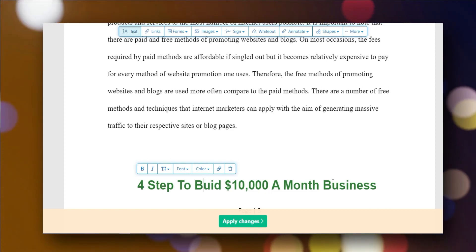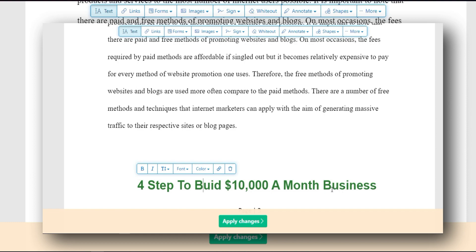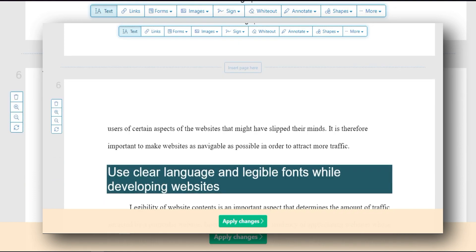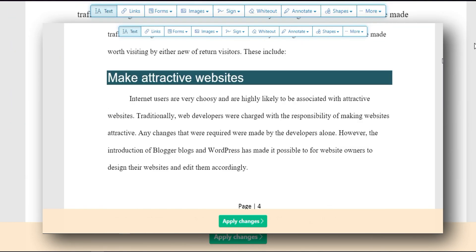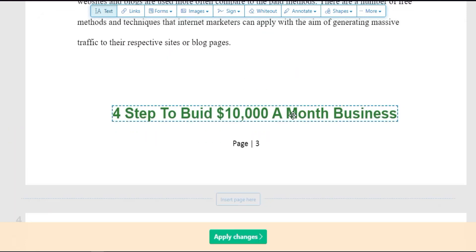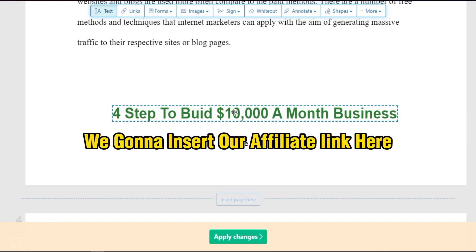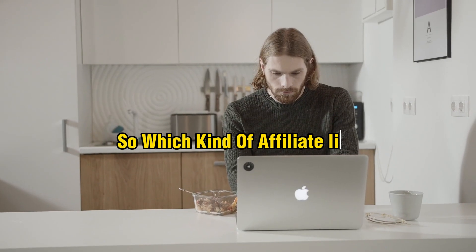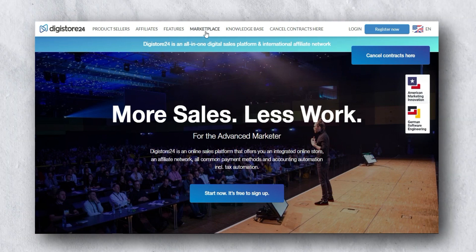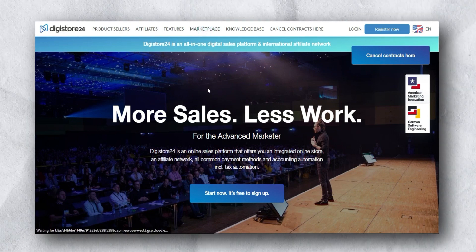What you need to do is scroll through the entire ebook and add that exact same call to action on every single page. Once you've edited all the pages with your call to action, the next step is to promote something using an affiliate link. We need to go and select a product first.